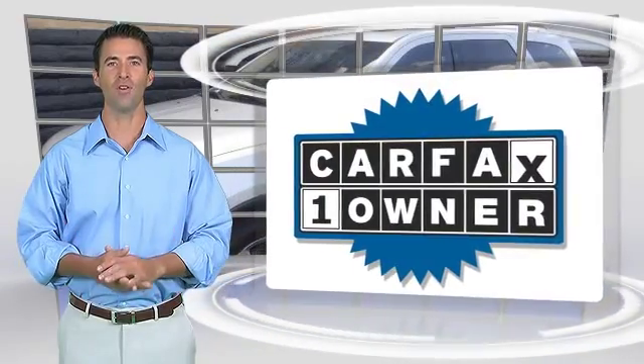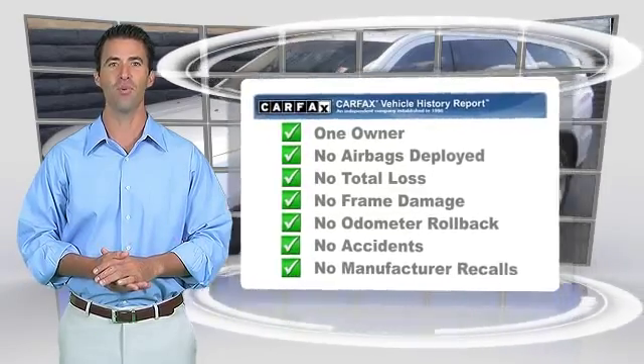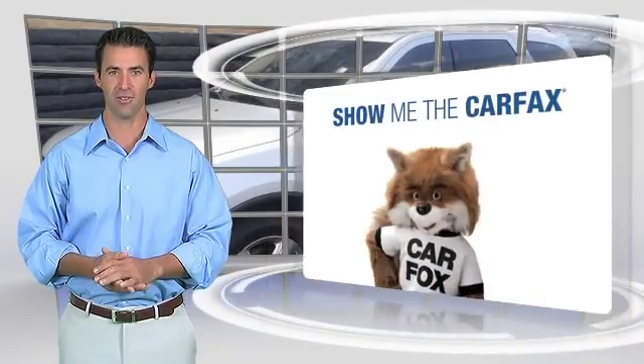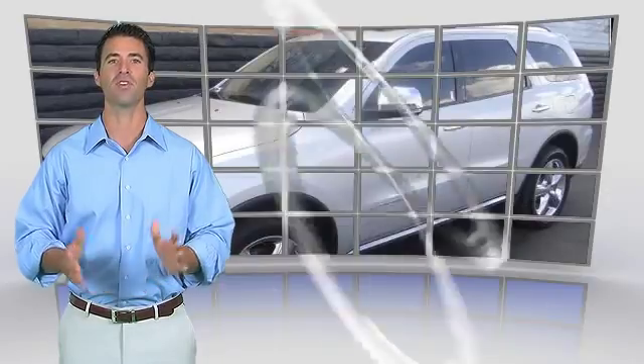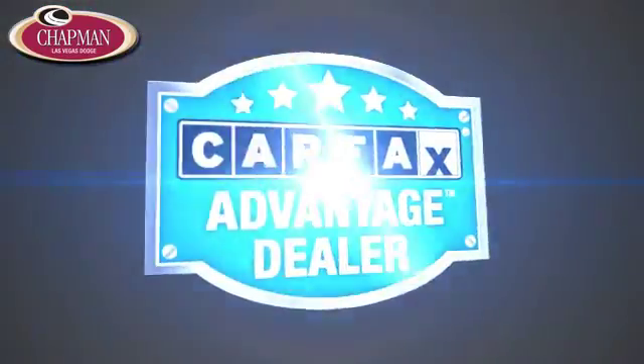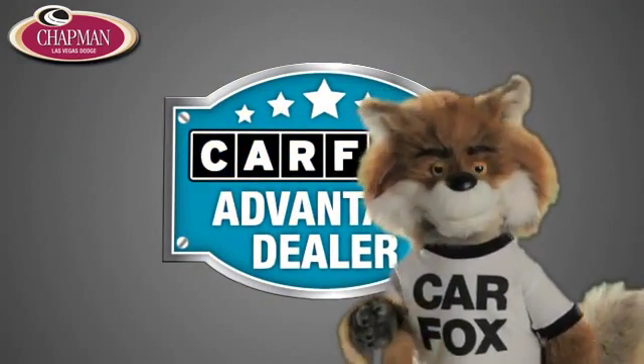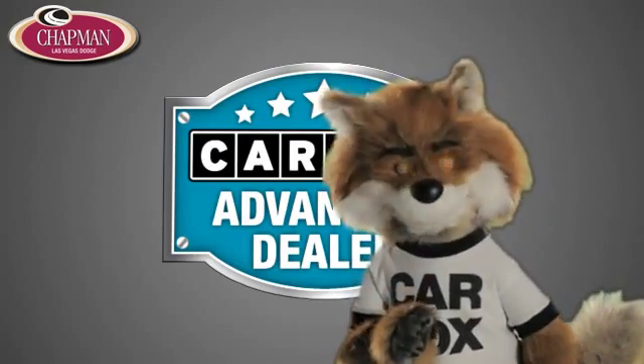This is a one-owner vehicle with the Carfax Vehicle History Report. Be sure to find a complimentary copy of this report online or contact the dealership. This vehicle qualifies for the Carfax Buy-Back Guarantee. Just say 'show me the Carfax' at Chapman Las Vegas Dodge Chrysler Jeep Ram, a Carfax Advantage dealer.